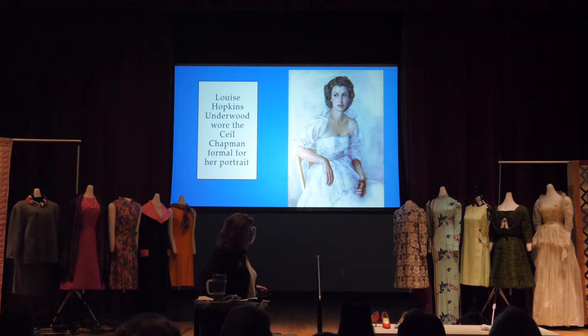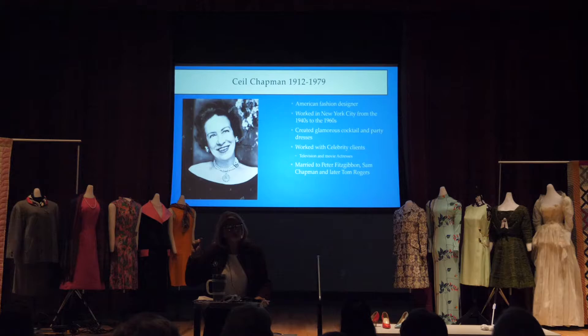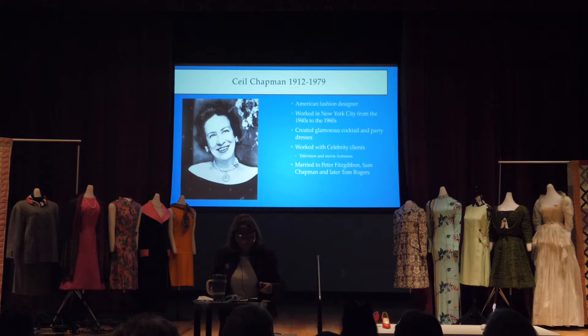Ceil Chapman was a really important women's designer. She was one of those American fashion designers who was just the right age when World War II hit and we couldn't get designs from Paris any longer — her career was really put forward because we were relying on American designers. She had a distinctive niche with party dresses and party clothes, and for more than a decade a Chapman dress was synonymous with debutante parties and senior proms. They called her dresses 'tabletop dresses' because if you sat at the tabletop at a nightclub, you still had this great décolletage showing off your features.